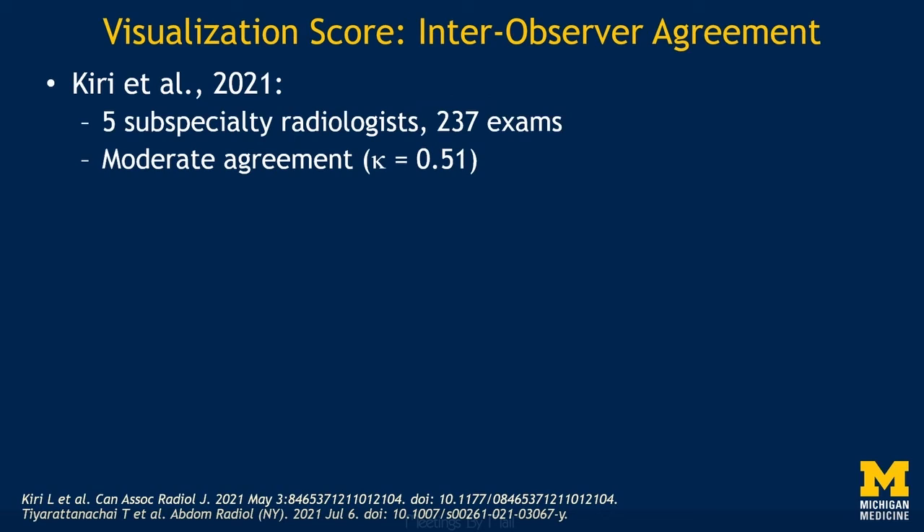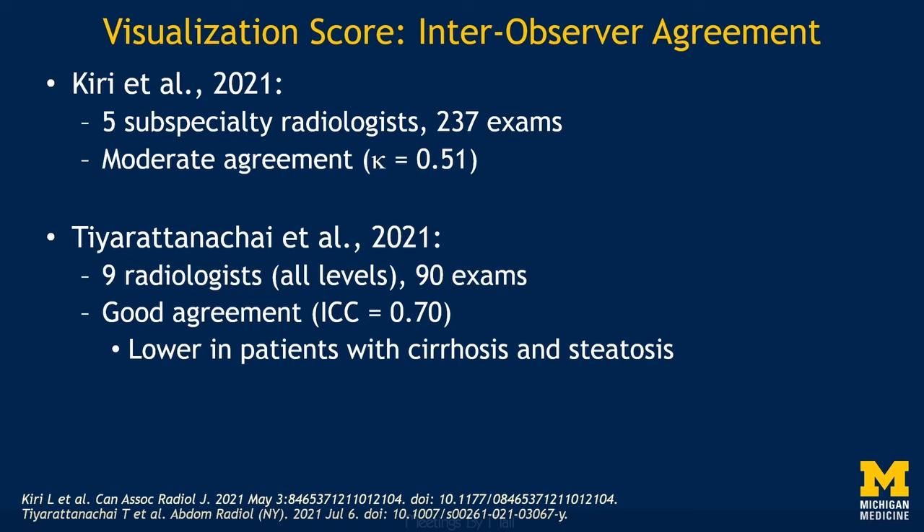Groups have also looked at inter-observer agreement with visualization score assignments. One study found moderate agreement between five subspecialty attending radiologists with a kappa of 0.51, while another found good agreement between nine radiologists of all experience levels with an intraclass correlation coefficient of 0.70. These numbers are actually similar to slightly better than those for breast density assignments with BI-RADS. While there are no current guidelines on what to do with a visualization score of C, such an assessment is useful for communicating an expected level of sensitivity to referring providers.